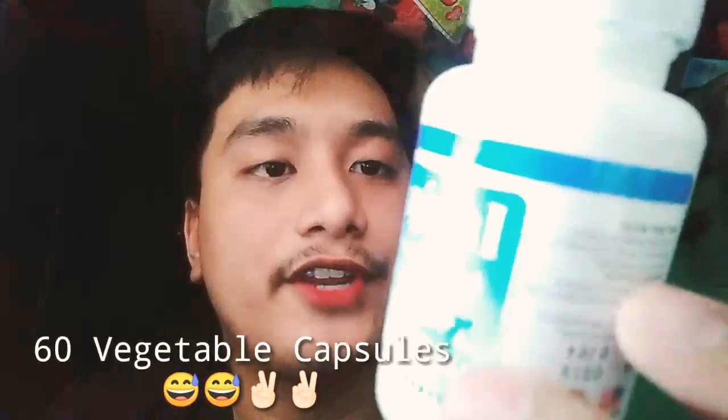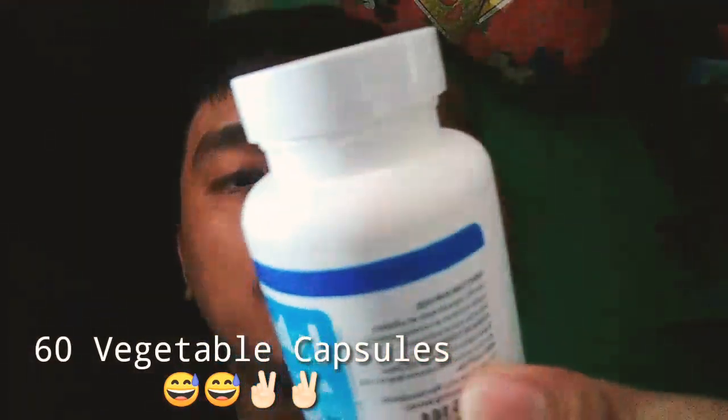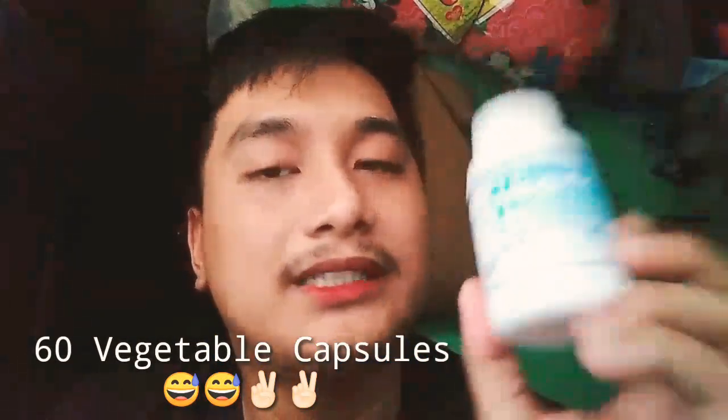So this is 850mg total. The capsule is 200mg per piece. For taking this, it's once in the morning and once at night — so probably twice a day, since there are 60 capsules per bottle.